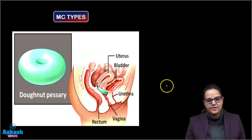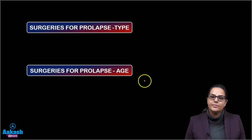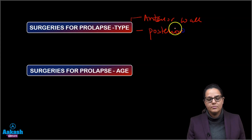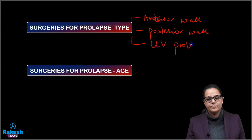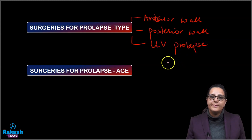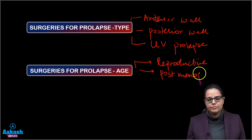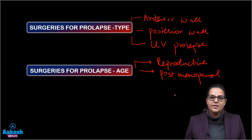Now coming to surgery — surgeries for prolapse depend upon the type of the prolapse and the age of the patient. The type can be an anterior wall prolapse, a posterior wall prolapse, or a central utero-vaginal prolapse. Depending upon age, the patient can either be in the reproductive age group or be post-menopausal.